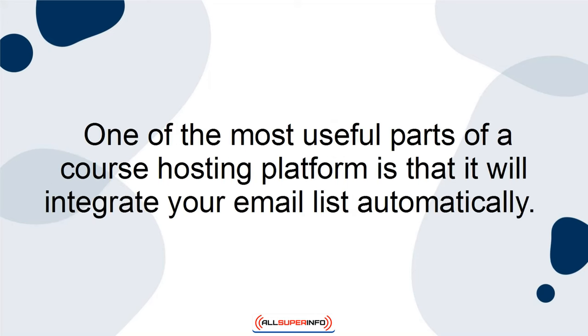One of the most useful parts of a course hosting platform is that it will integrate your email list automatically.